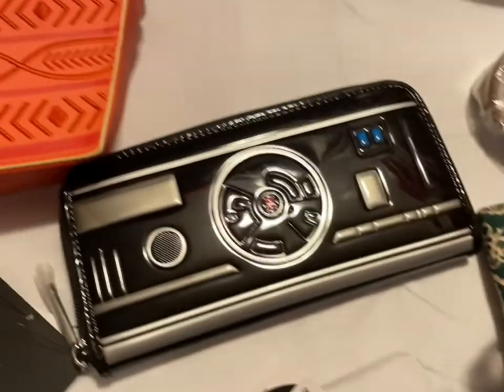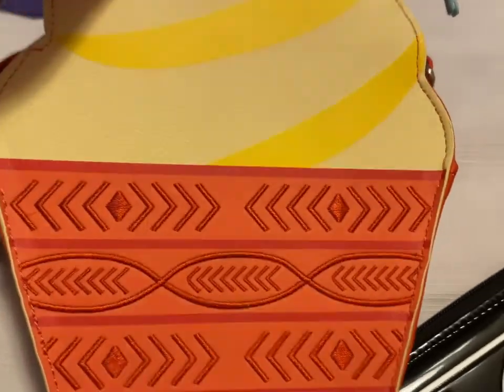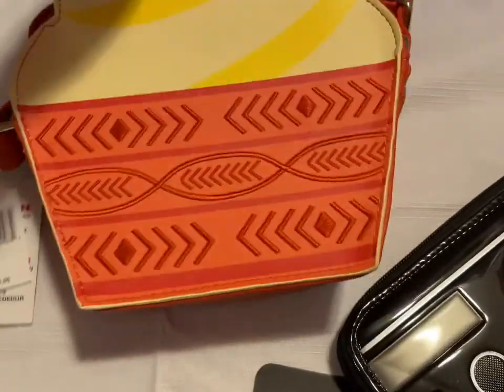Then I have the Dole Whip Loungefly bag — so adorable. That's the side, and then this is the back side of it. That one is going to be $50.